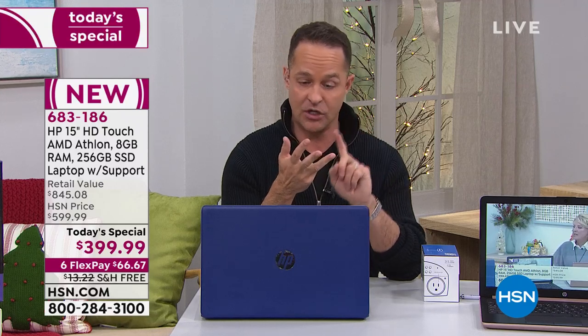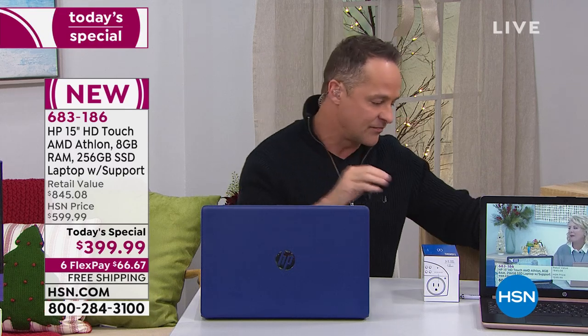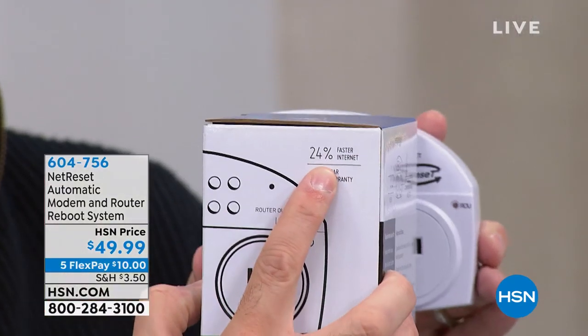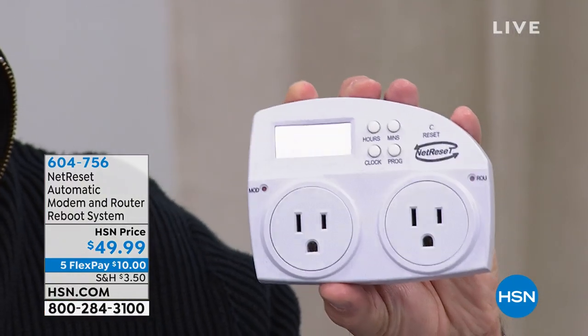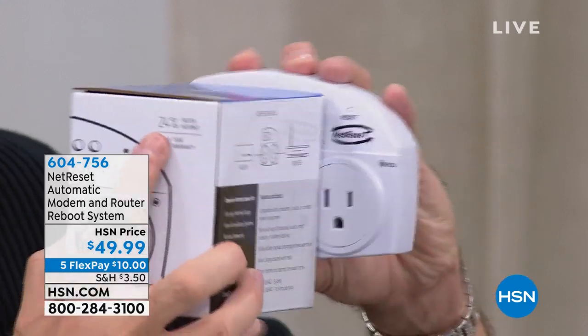If you want your computer, tablets, and smartphone to be even faster — if you want your whole internet experience to be faster — we have a product called NetReset that goes beautifully with this. It says right on the box, it makes your internet up to 24% faster. Most people don't understand that your modem and router should be reset every night because the router has a cache where viruses and malware can be stored. NetReset plugs into the wall, you plug your modem and router into it, and it restores them every night — making your internet not only safer but 24% faster.